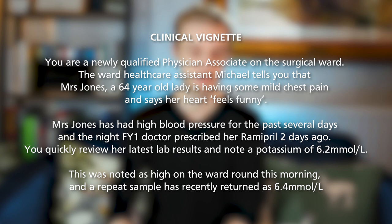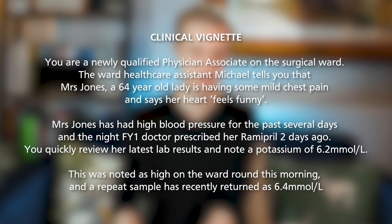Now let's walk through a typical exam scenario. You are a newly qualified physician associate on the surgical ward. The ward healthcare assistant Michael tells you that Mrs Jones, a 64-year-old lady, is having some mild chest pain and says her heart feels funny. Mrs Jones has had high blood pressure for the past several days and the night FY1 doctor prescribed her ramipril two days ago. You quickly review her latest lab results and note a potassium of 6.2 millimoles per litre. This was noted as being high on the ward round this morning and a repeat sample has recently returned as 6.4 millimoles per litre.